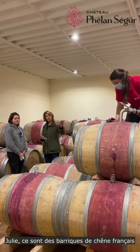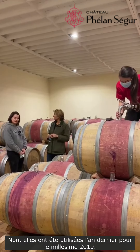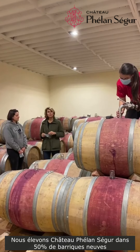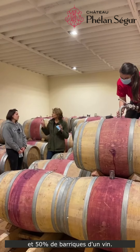These barrels are obviously made out of French oak but they are not new — they've been used last year. Because at Château Frenant-Ségur we are aging with approximately 50% new oak and 50% used oak.